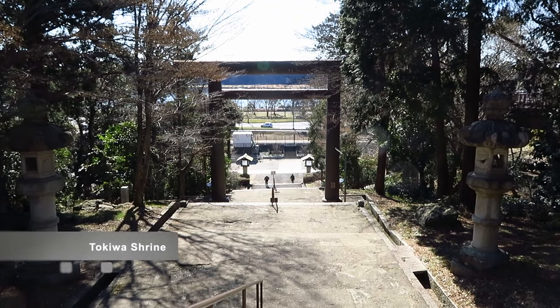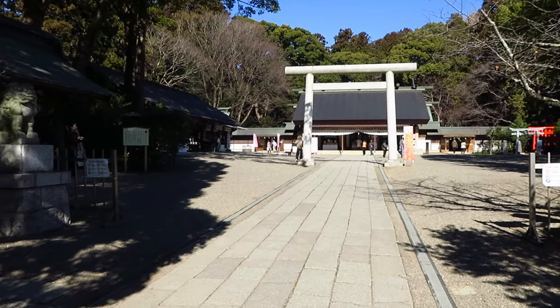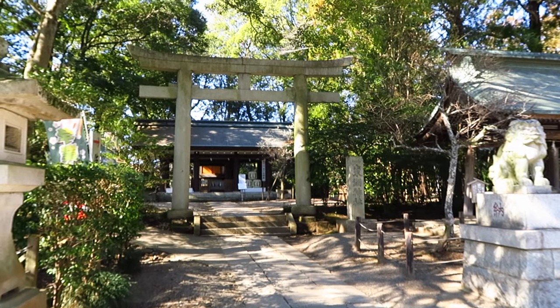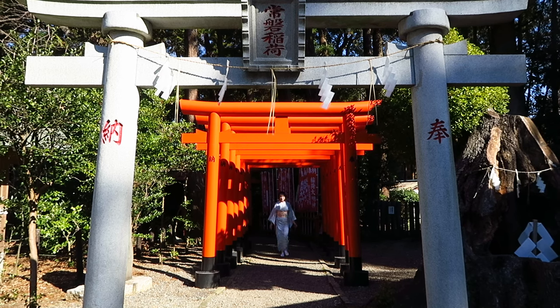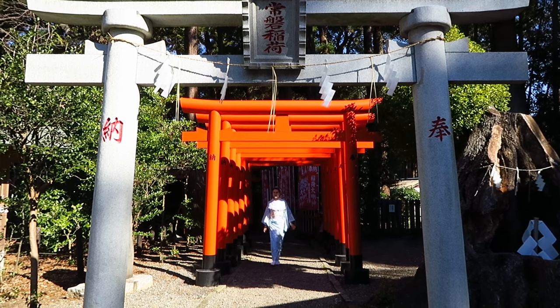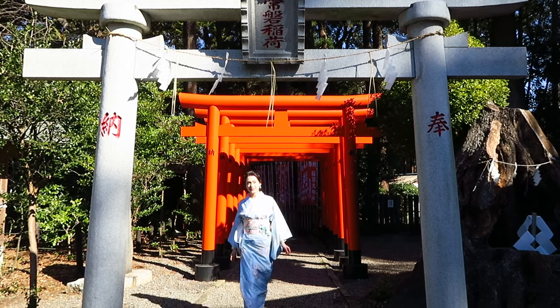Next, I went to check out Tokiwa Shrine right next door to Kairakuen. It enshrines the spirits of Mitsukuni and Nariyaki Tokugawa, who were feudal lords in the Edo era. Tokiwa Shrine gained popularity after being featured in Japan's longest running period drama, Mitokoumon. Of course, there were more photo ops too.